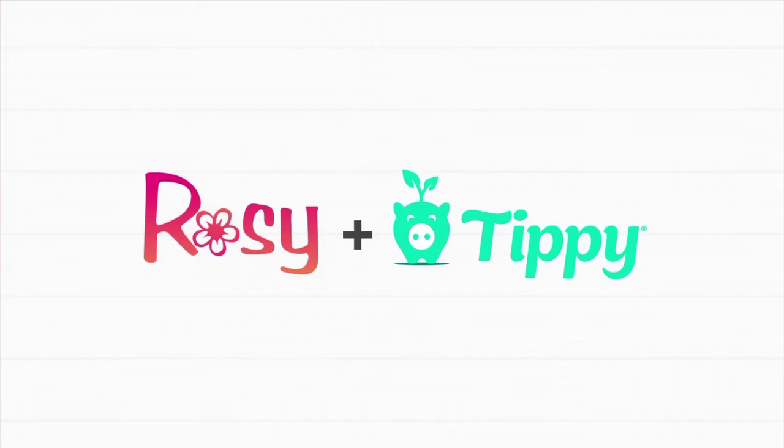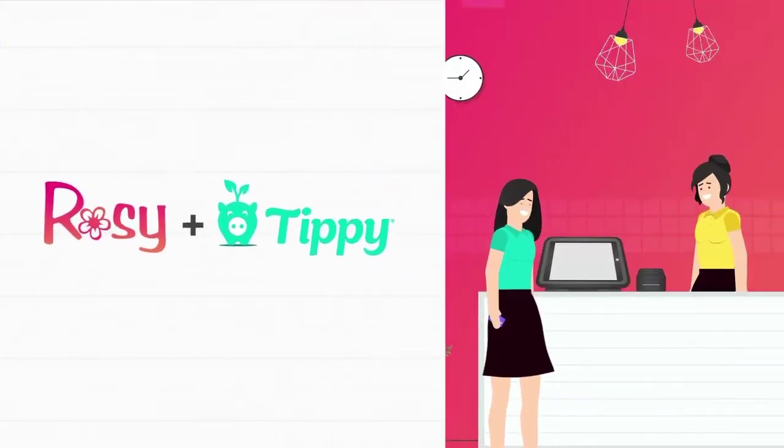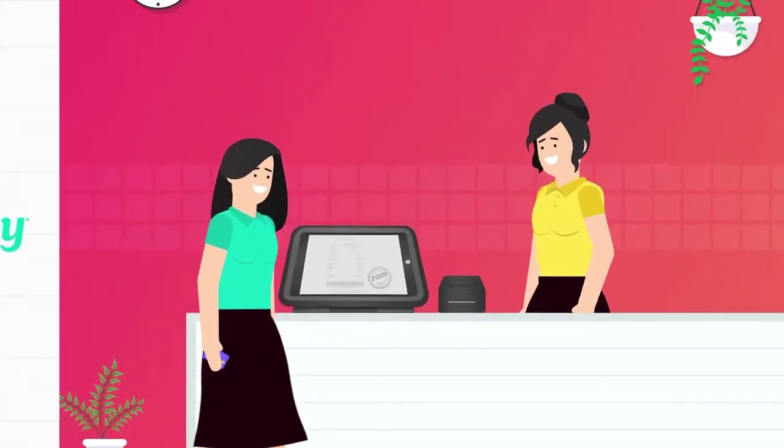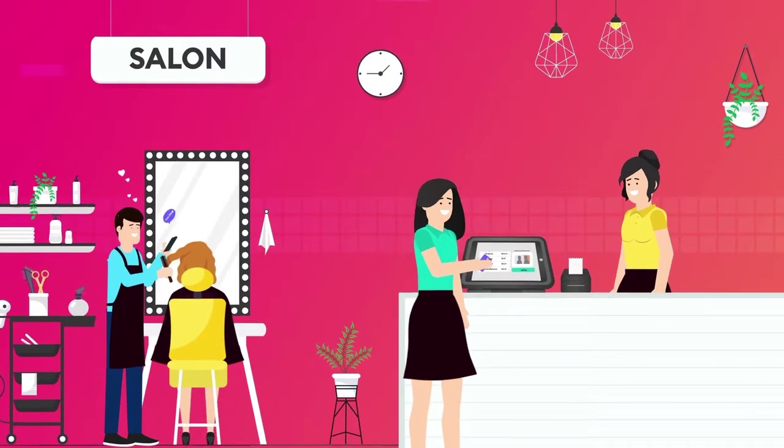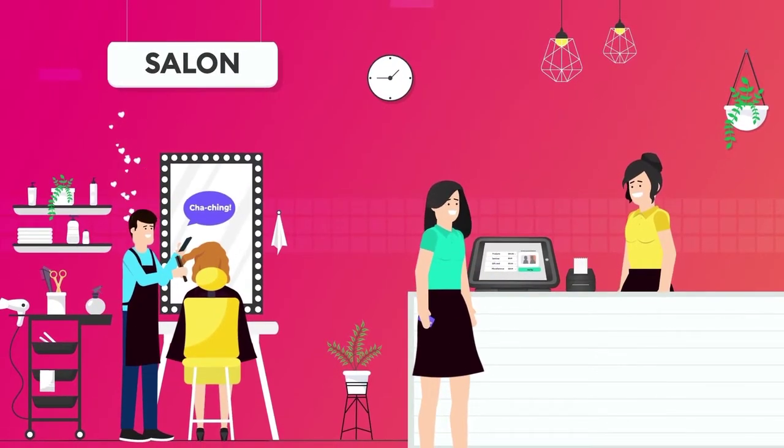Introducing the Rosie and Tippy integration — a seamless all-in-one checkout experience that generates higher tips, lowers your costs of doing business, and instantly deposits tips into your staff's accounts.